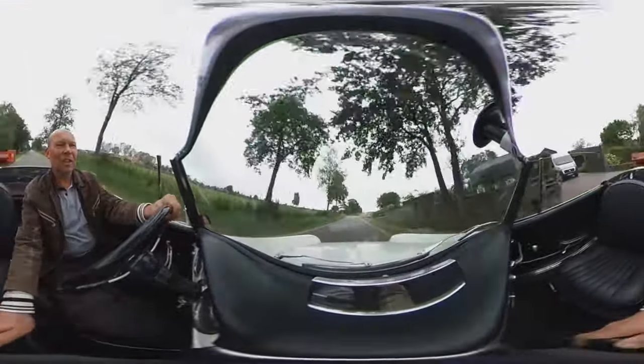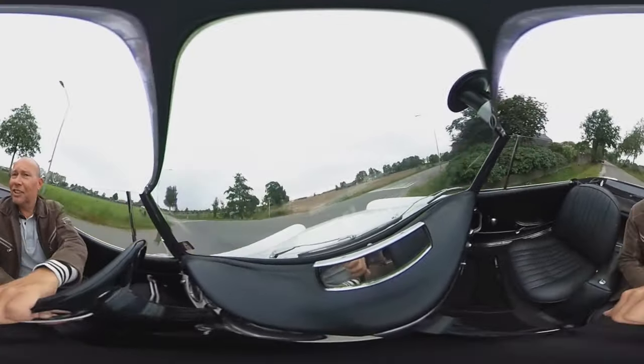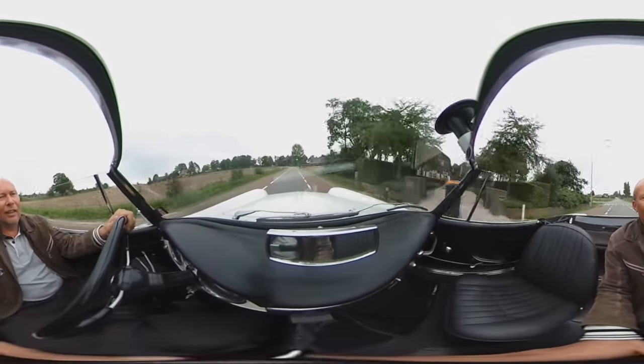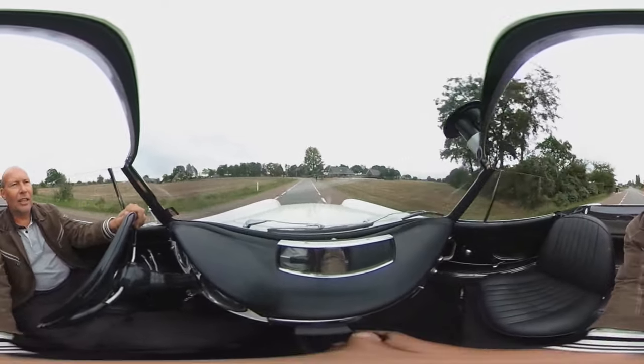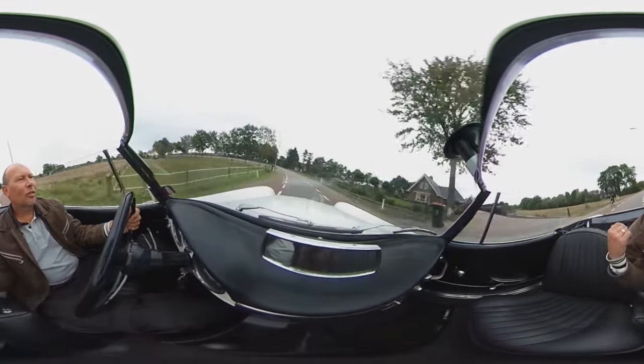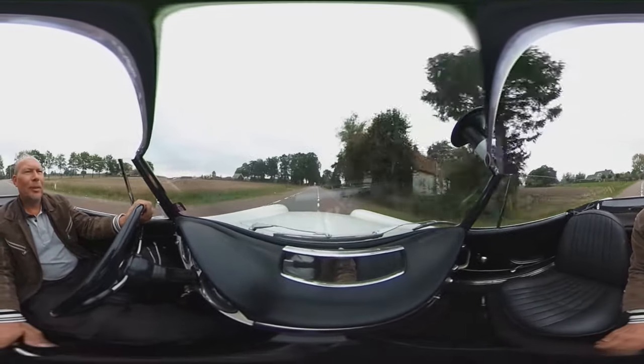It's a true summer cruiser for summer evenings with your friends or your loved ones. It's a very desirable Italian car. The hood is also a very good one, as you can see in the photographs on the website.